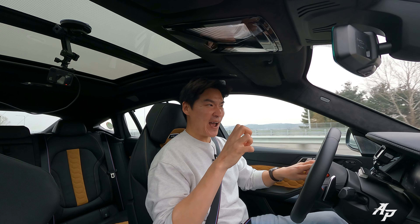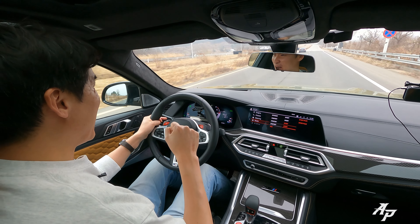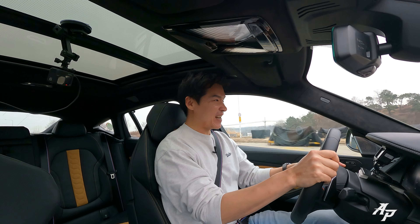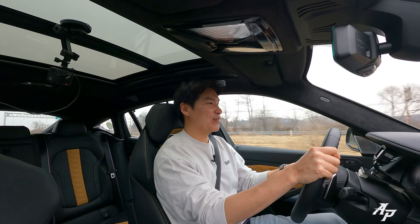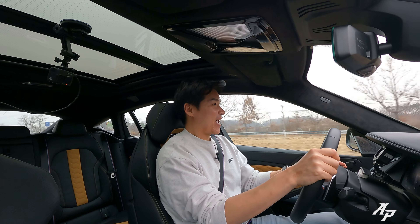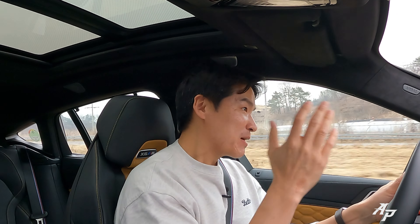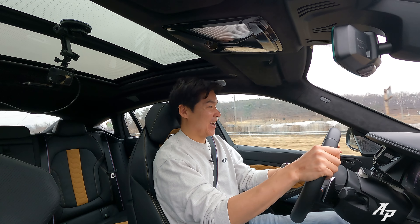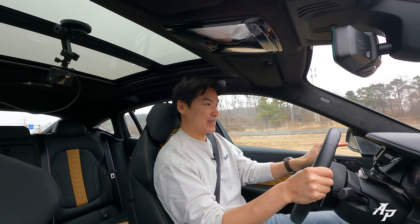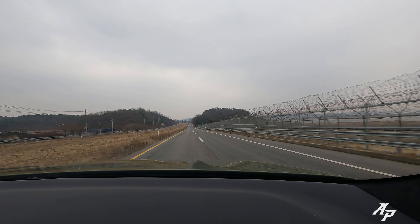I can't resist it anymore — foot to the floor and it just pulls like crazy. It sounds so lovely too. So the question is: do you really need all this power in an SUV? Probably not — but on second thought, why not?